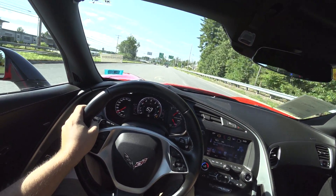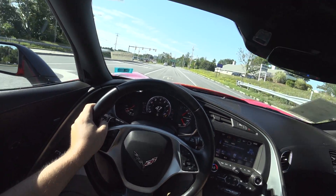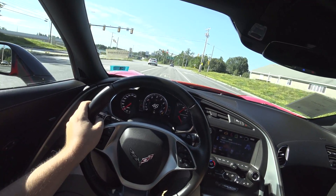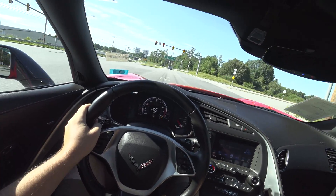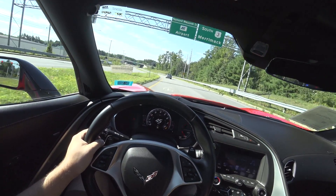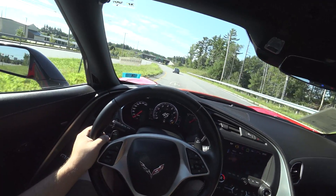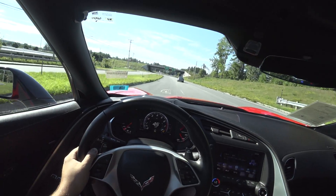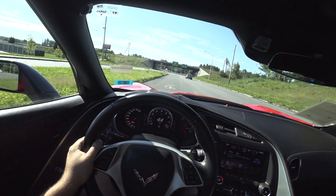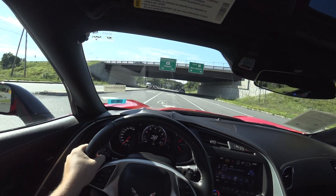This car is listed for $49,999, and I still think that's an absolute bargain. I think the C7 Corvette is going to go up in value — it might not be right away, and it all depends on if they bring the manual to the C8.